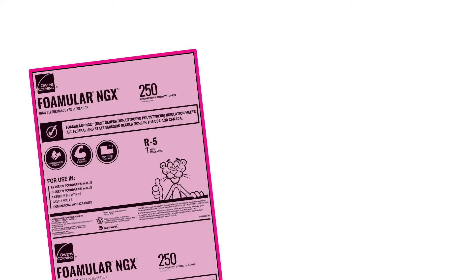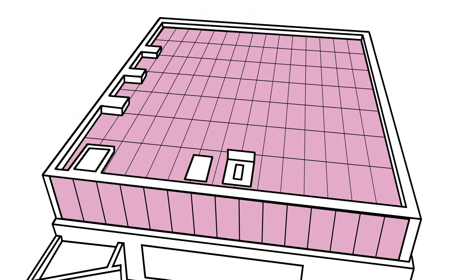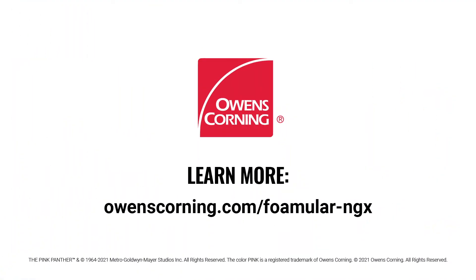We've even kept the iconic pink color, so you can reach new heights in sustainability without compromising performance. Learn more about Owens Corning FOMULAR NGX at owenscorning.com/FOMULAR-NGX.